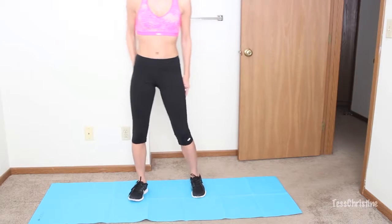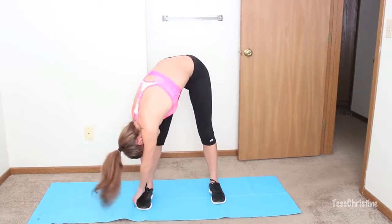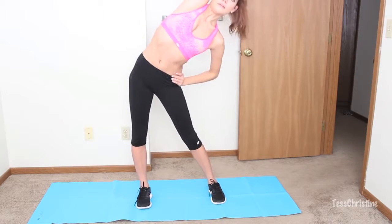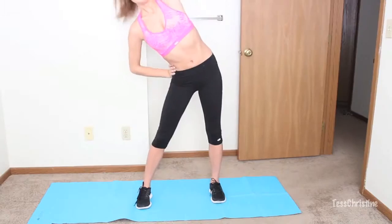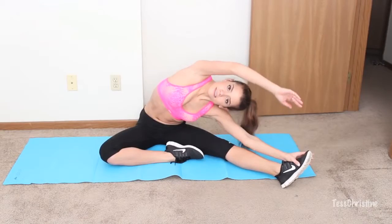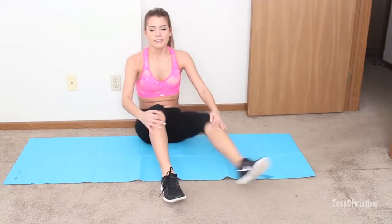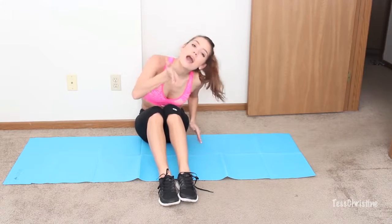Now the last but very important part is to stretch. You really want to stretch out those muscles you've been working. I'm just going to do a few stretches here, and that will complete my butt workout that I do pretty much every other day at the gym or at home. I really hope you guys enjoyed it — thank you so much for watching, let me know the next workout video you want to see on my channel, and I'll see you guys in my next video. Bye!